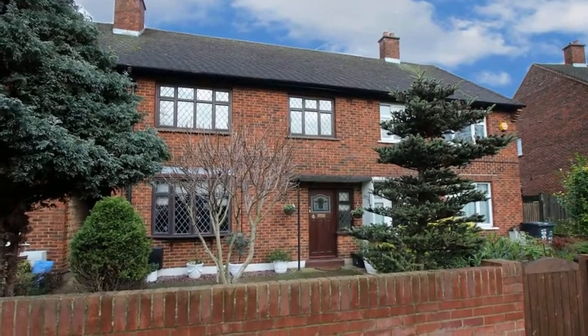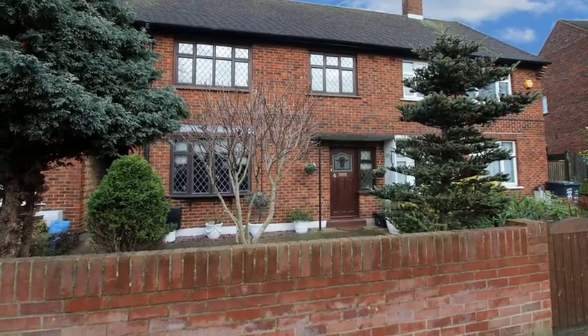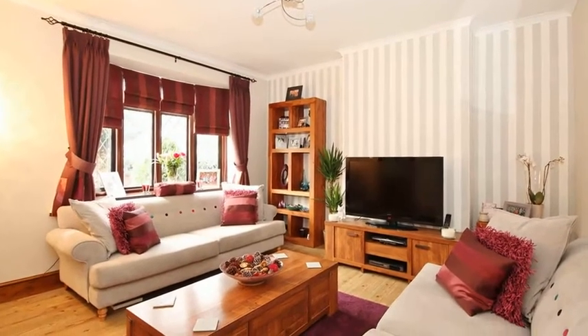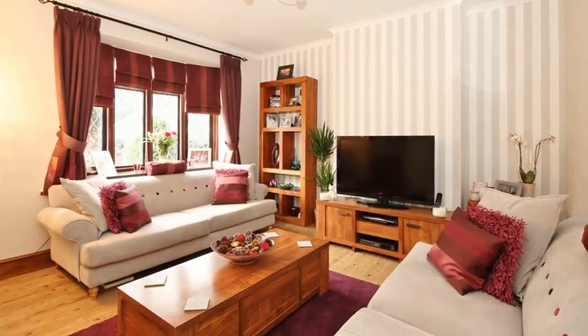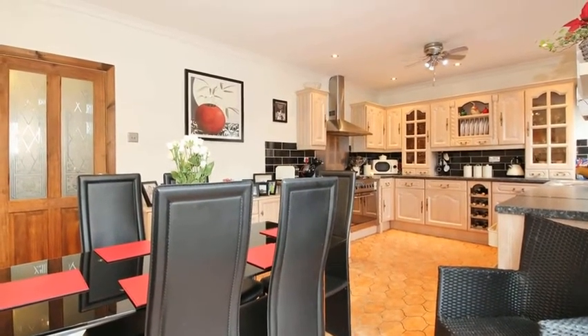This large four-bedroom family house is situated close to sought-after primary and secondary schools. Internally, the accommodation offers a fair-sized lounge and there is a spacious fitted kitchen dining room, which is equipped with a range of wall and base units with work surfaces over.